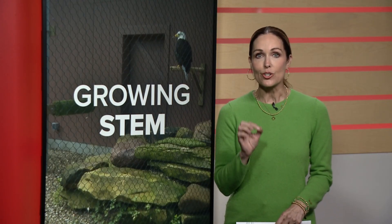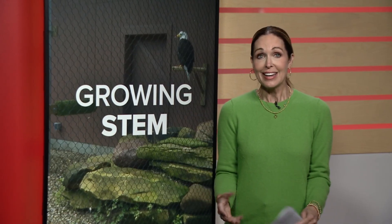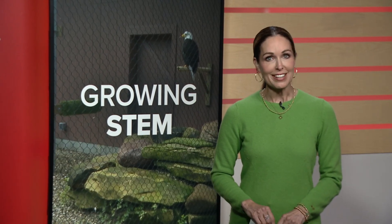The Lake Erie Nature and Science Center — and here's why. The center recently opened their new wildlife gardens. This is a $1.9 million transformation that creates more engaged learning about native animals, and our growing STEM camera went to Bay Village to check it out.